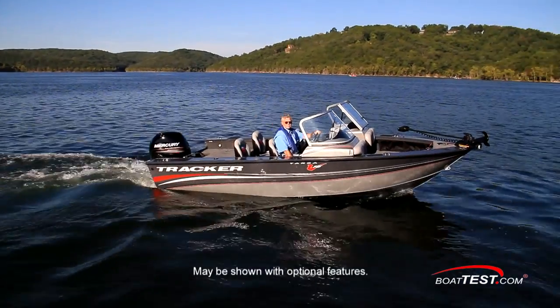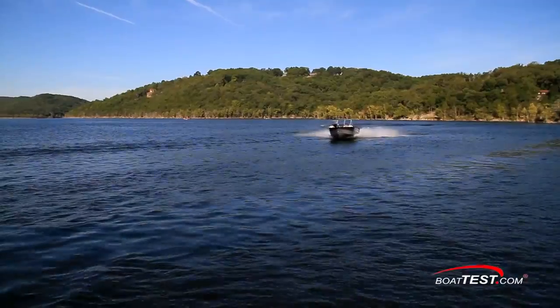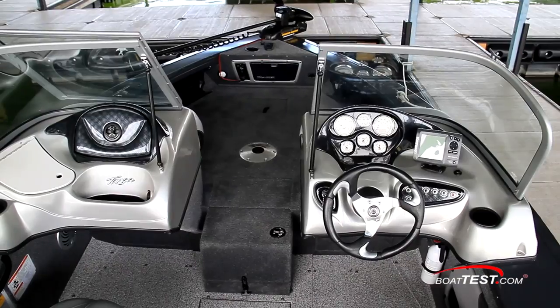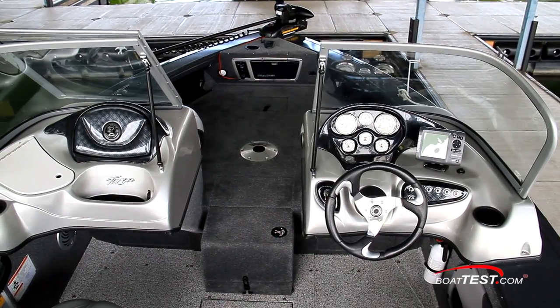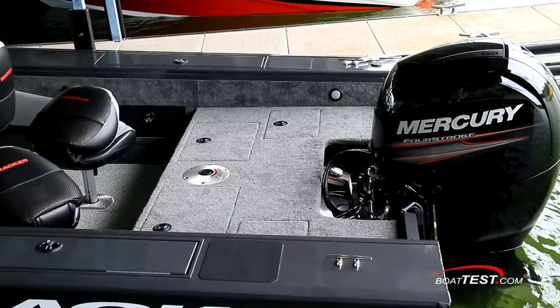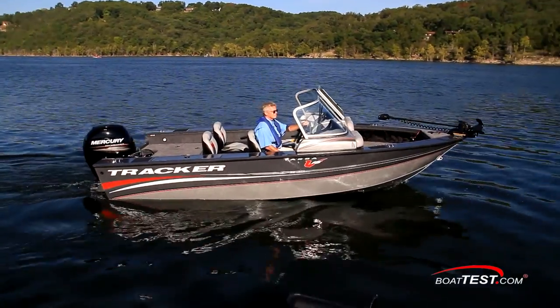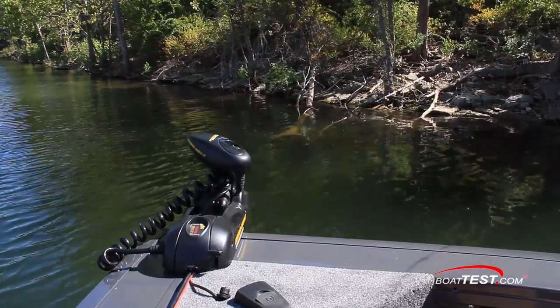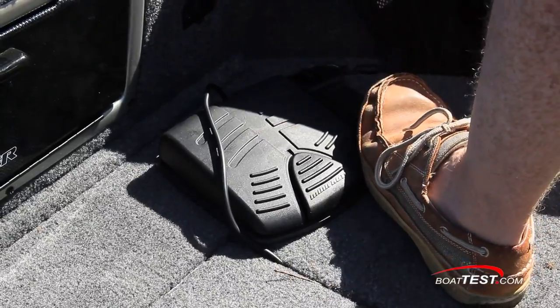The Tracker Targa V18WT was designed as an all-around boat, crossing over between full-on fishing and family fun. She has versatile seating and padded backrest at the V-bow. High freeboard translates to a deep cockpit, and there's storage seemingly everywhere. The V18WT is billed as having everything needed for fishing short of rods and bait when she rolls off the showroom floor. Let's take a look at exactly what that entails.